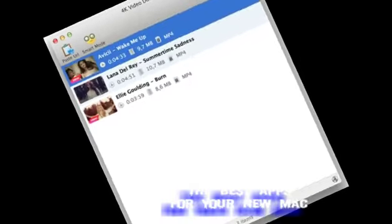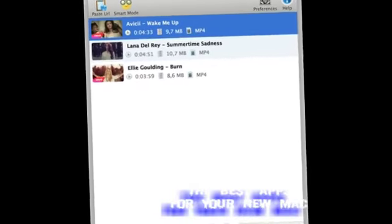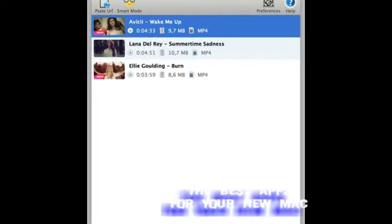4K Video Downloader. Maybe this is a niche thing, I'm not sure, but I frequently find myself wanting to download a YouTube video, and 4K Video Downloader makes it really easy. The app publisher also makes a tool called 4K Stagram for downloading photos from Instagram, and 4K YouTube to MP3 that does what it says on the tin.